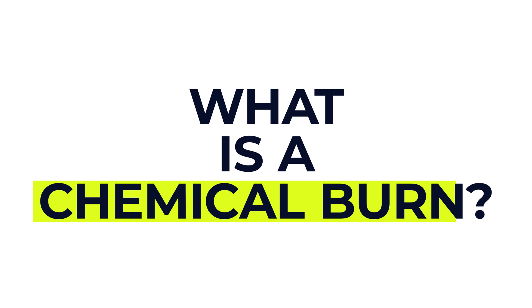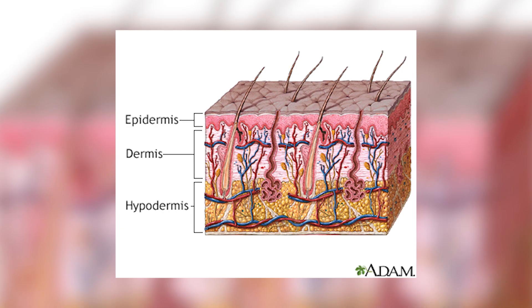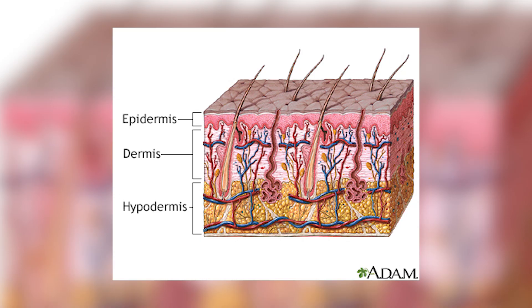A chemical burn is an injury caused by a harsh or corrosive substance — this might be something like bleach, drain cleaner or an industrial solvent. These chemicals can burn the outer layer of your skin and if not removed quickly they can go deeper, damaging tissues underneath. Typically, most chemical burns happen when something is spilled or splashed onto the skin or into the eyes, but they can also happen if a chemical is inhaled or swallowed, which can damage the throat, the lungs or the stomach from the inside.